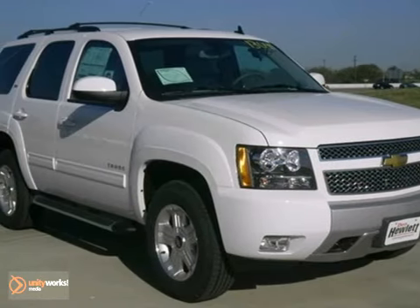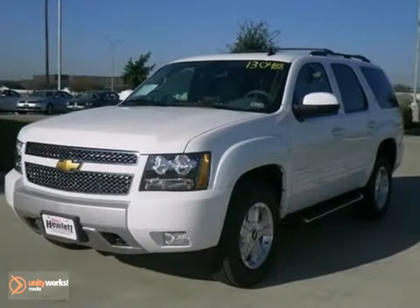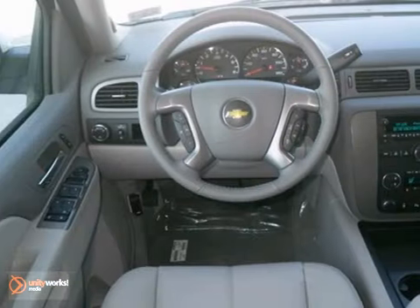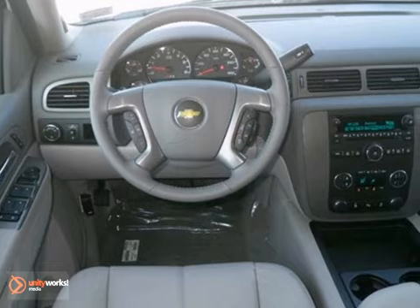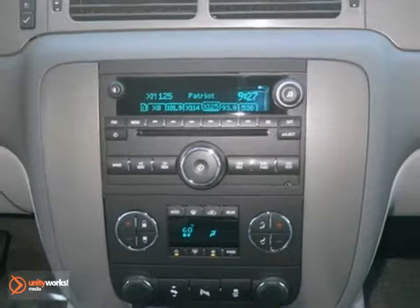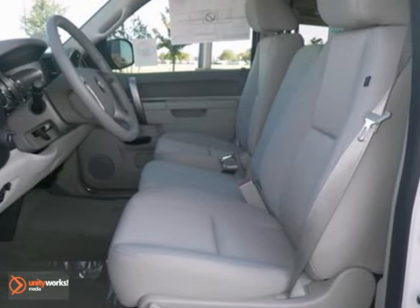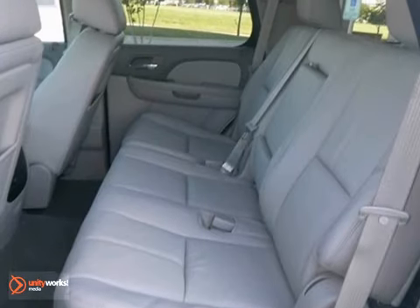You can't go wrong with this 2013 Chevrolet Tahoe LT1. With a 5.3-liter Vortec FlexFuel V8, tire pressure monitor, and stability control, you also get a navigation system, leather-wrapped steering wheel, and a premium sound system. Leather seats and satellite radio make it even more appealing.